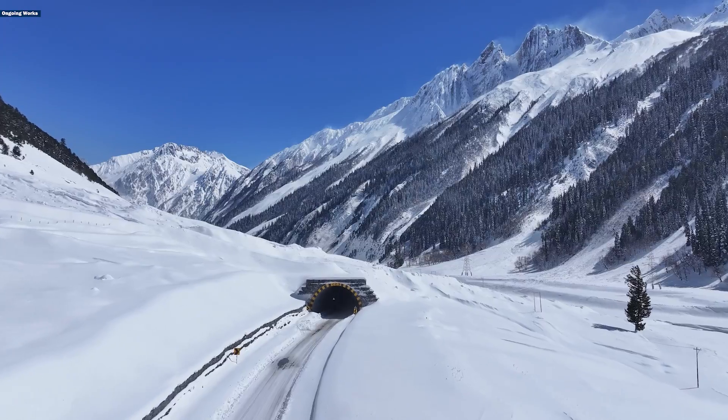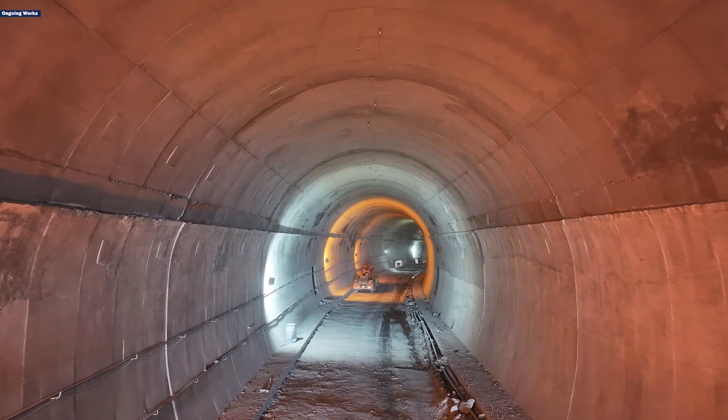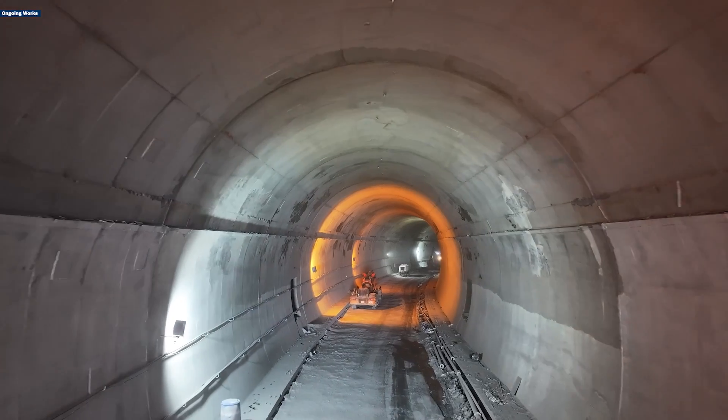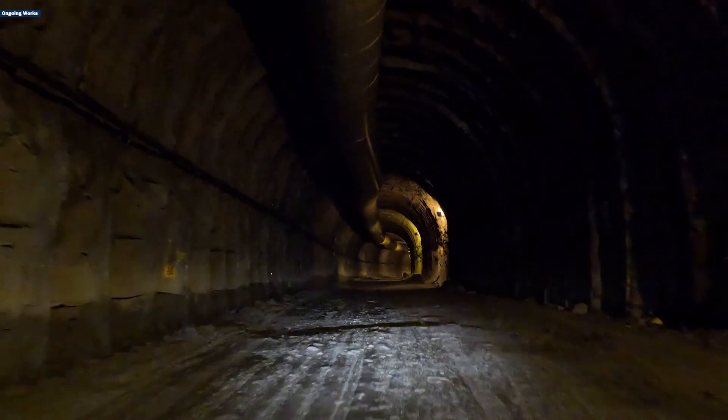This region has an unforgiving geography, hemmed in by snow-capped peaks and treacherous terrain. The Zojila Tunnel, Asia's longest bi-directional tunnel project, is designed to change that, providing a safe and reliable route for travelers.